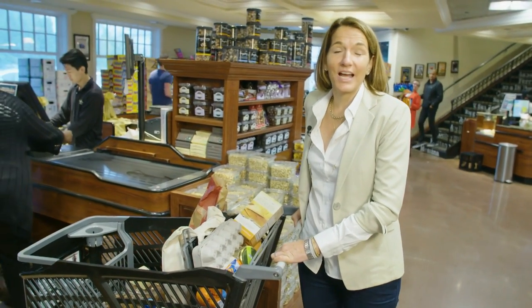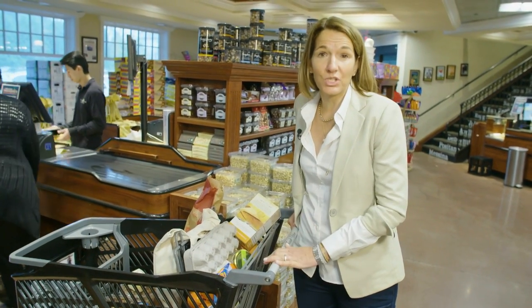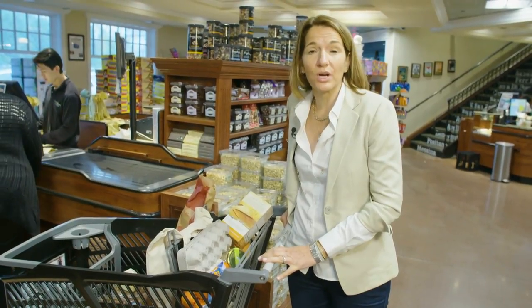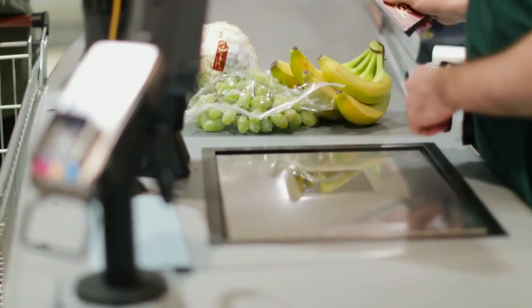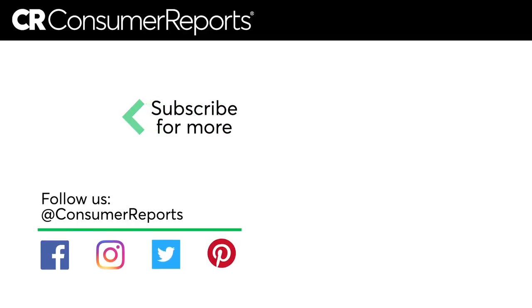Thanks for shopping with me today. I hope you learned that a few simple changes in what you bring home from the store can have a huge impact on your family's diet. And that's how you shop like a nutritionist. Thank you.